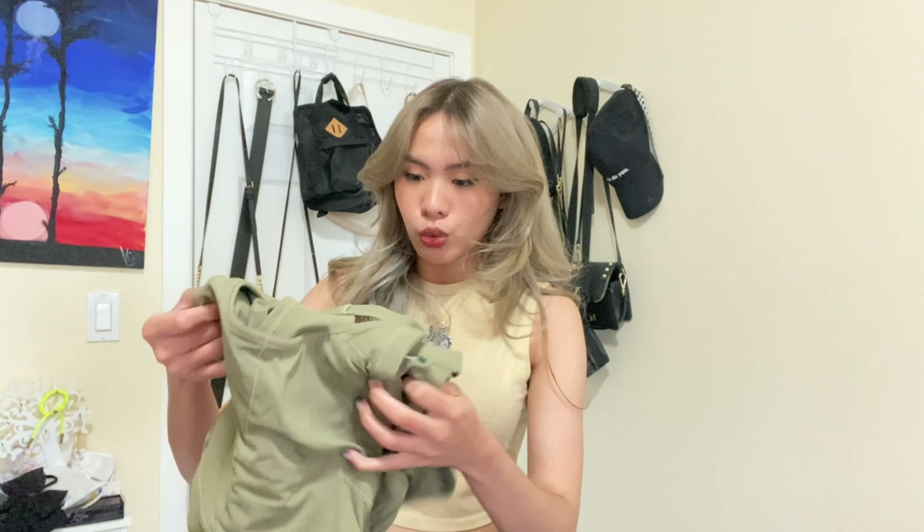So if you guys don't know, Halara is a clothing brand focused on comfortability. All their products are comfy, and they are known for their dresses with built-in shorts. You know the struggle when you wear dresses and need to wear cycling shorts or short shorts inside so no one sees your panty — well, Halara made a dress with built-in shorts.